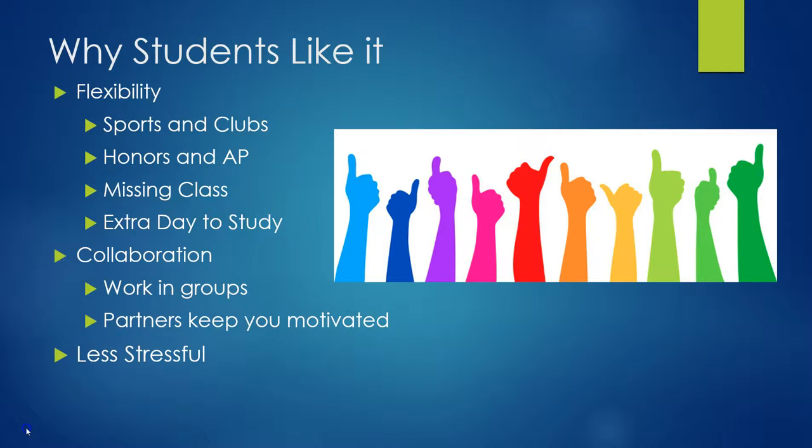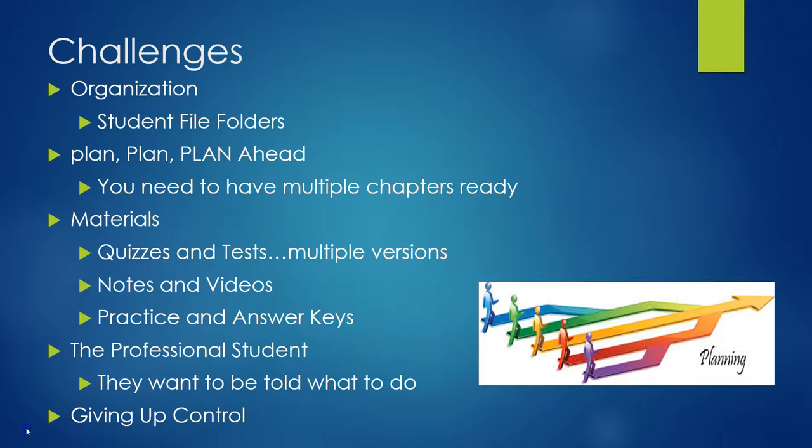They learn to work in groups and their partners keep them motivated. A lot of the less-stressful aspect goes along with the whole deadline flexibility. Some students have reported that it's more stressful for them at the beginning because they're not used to having that flexibility — they like people to tell them what to do. But once they get used to it, many of them say they were just nervous at the beginning and really like it now.